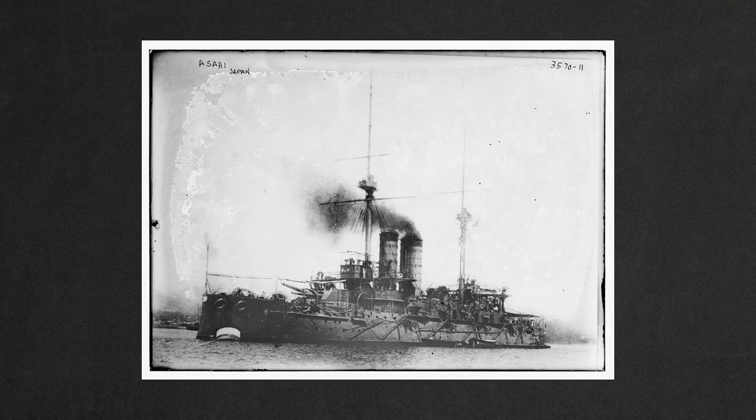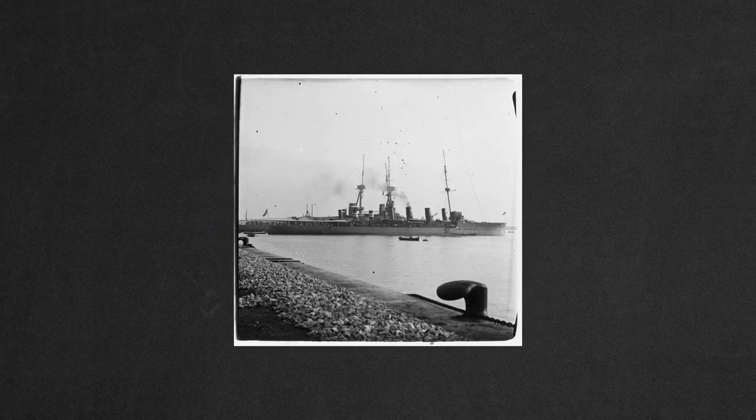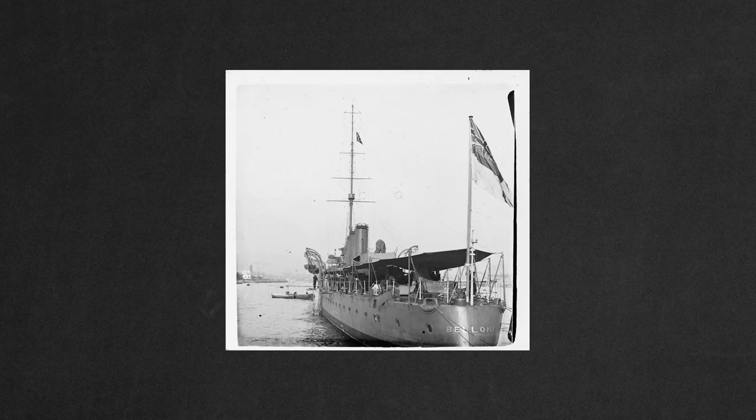This is a ship. A ship, a ship, another ship, and ooh, a boat. And lastly, another ship.